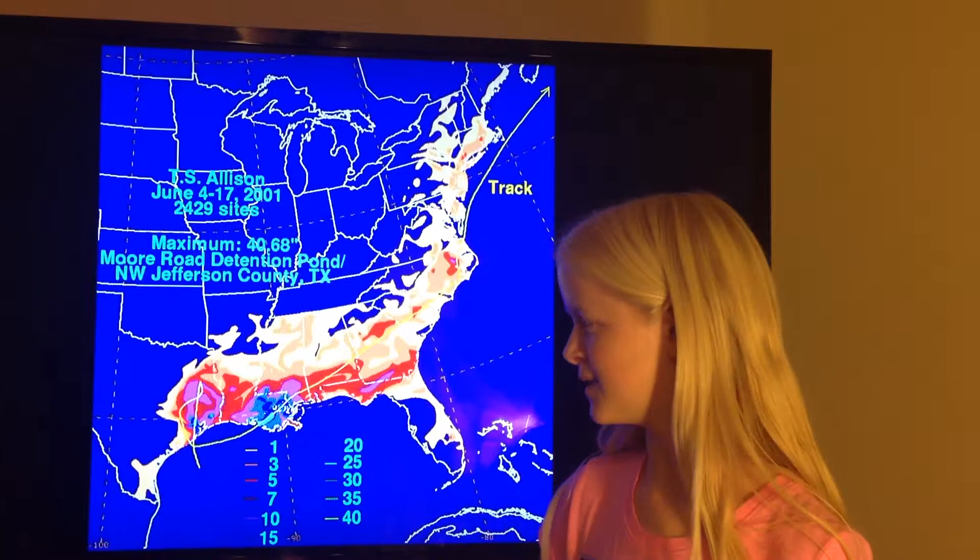So it traveled all the way up to the northeast and then made its way offshore. Tropical Storm Allison was early in the hurricane season. Most early storms do not hit the Texas Gulf Coast, but rather the Atlantic coast.